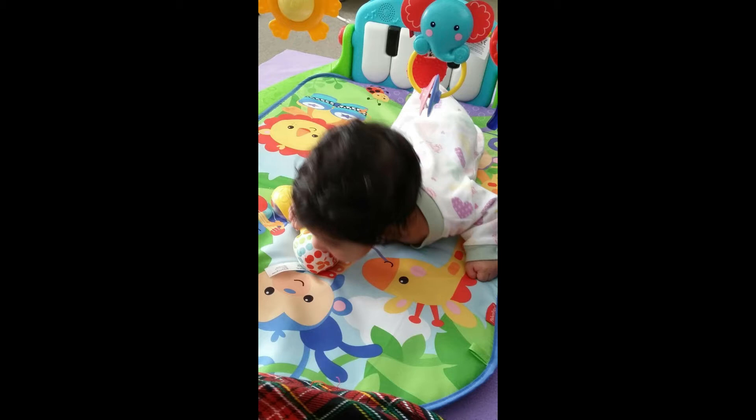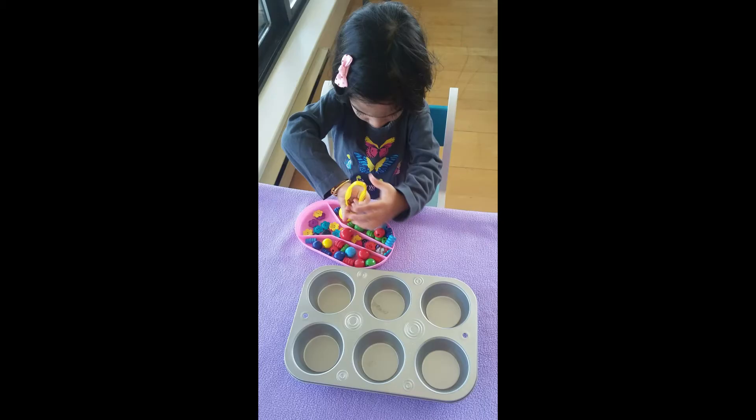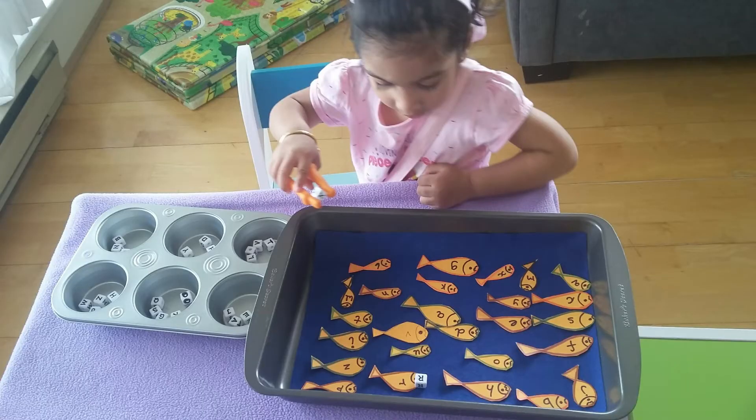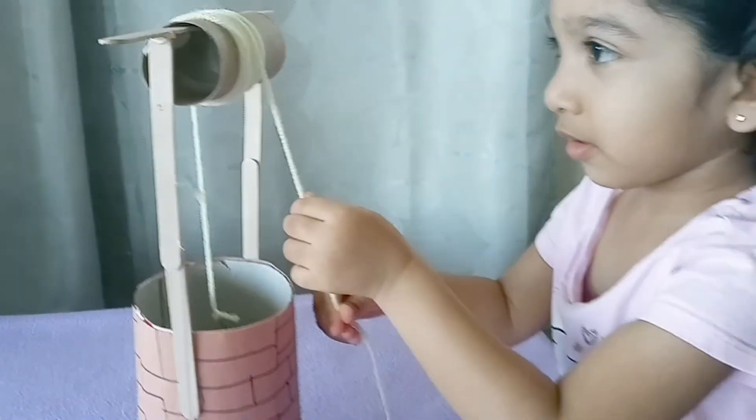Italian educator Maria Montessori was the one to introduce this term in early childhood education. These periods last for some time and then the child moves on. The research tells us that this window of opportunity, when the child is more than willing to learn, is created naturally and can produce the best results.